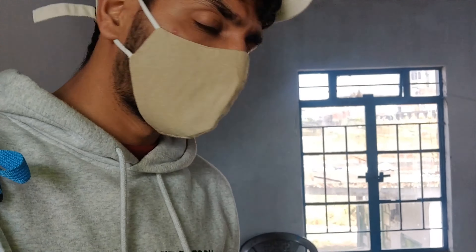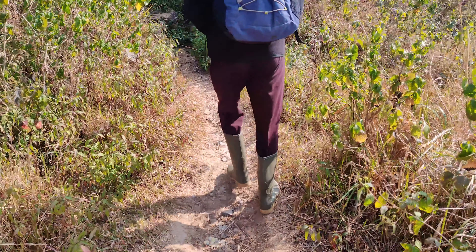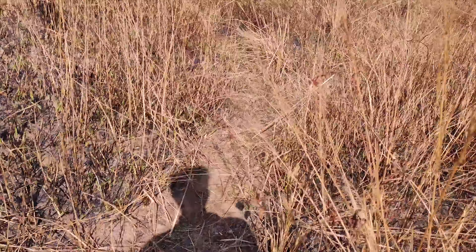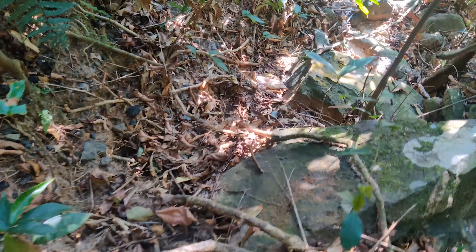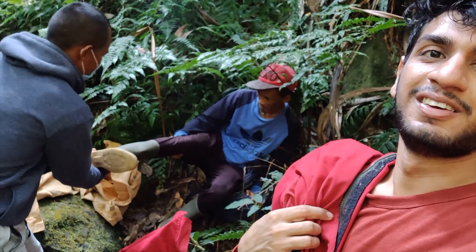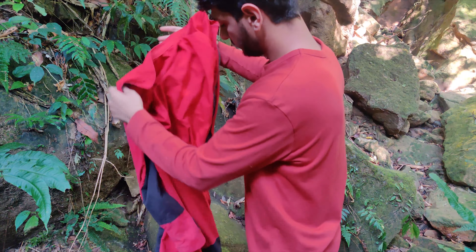I'm going to work on the cave here. I'm going to put some dots on it. We are putting shoes on it and then we will go to the cave. We are going to this cave and running into the cave. We have reached next to the cave and we are ready to go in.